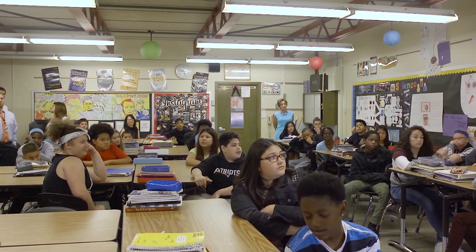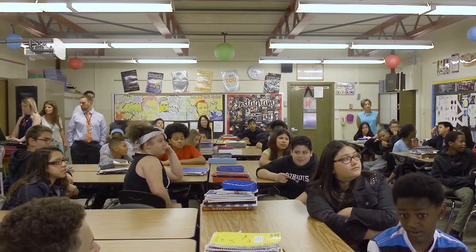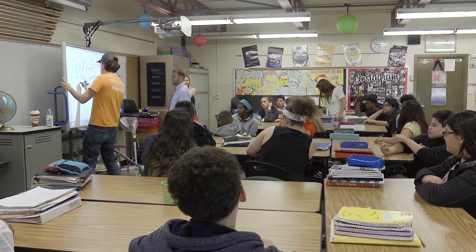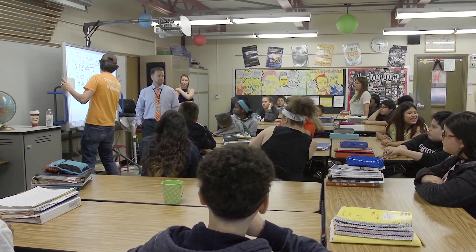We talk a lot about the earth systems — the hydrosphere and the hydrologic cycle, the water cycle, the biosphere, all living things within our ecosystem and within our earth. By the time we get to eighth grade, the students are really talking about cellular respiration and being able to refer back to the process that is essentially taking place in our classroom right now.